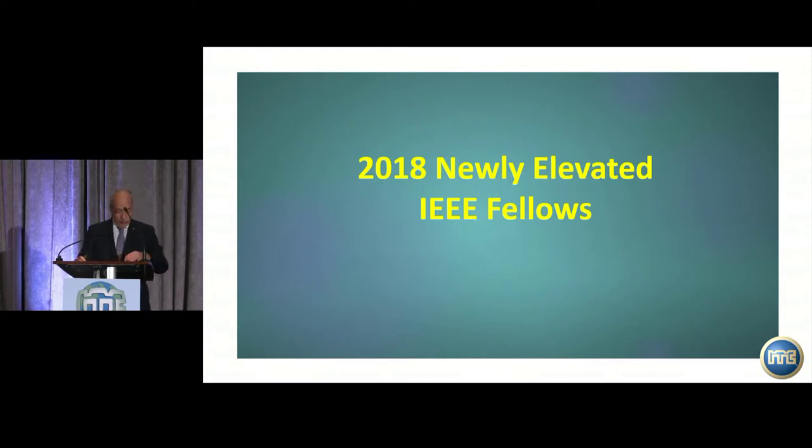IEEE Fellow elevation is an important honor. The grade of IEEE Fellow is one of the highest honors that can be bestowed upon members by the institute, in recognition of their technical achievements. Only 0.1% of IEEE members annually are elevated to this level, based on election by a specialized committee. Today, we're lucky to have two members of our test community who have been elected to the 2018 Fellow level. I'd like to recognize them and invite them to be congratulated.